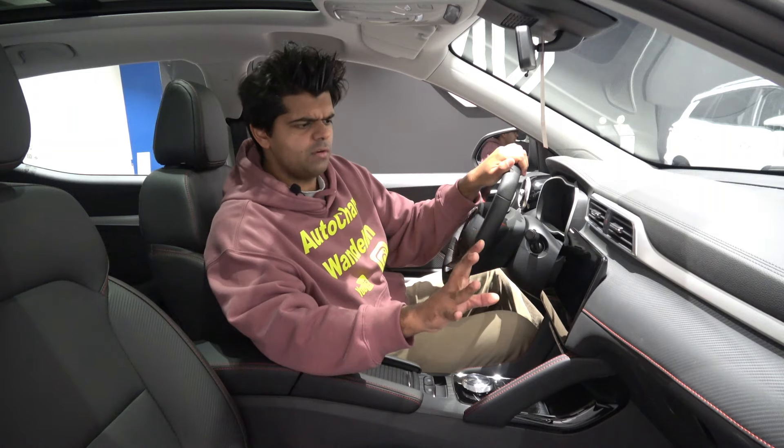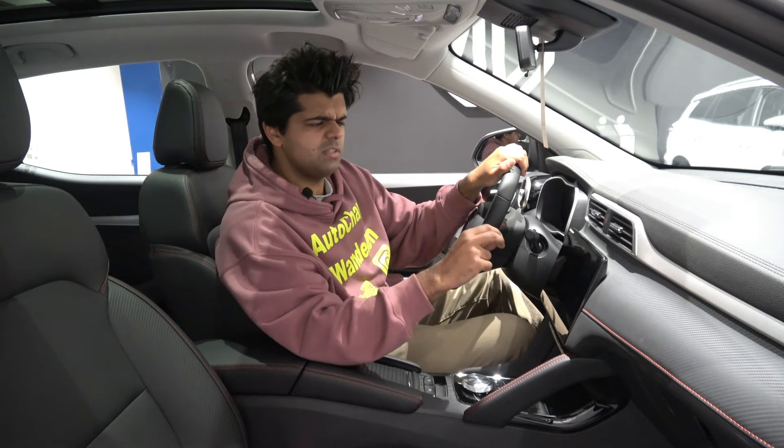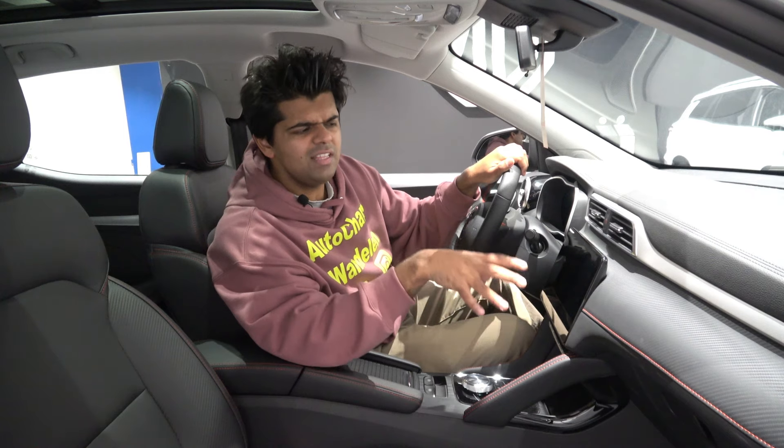Compared to other competitors, the infotainment screen itself is a bit smaller than what competitors offer. Whether this is really something to debate is for you to judge, since it is 43,000 euros.